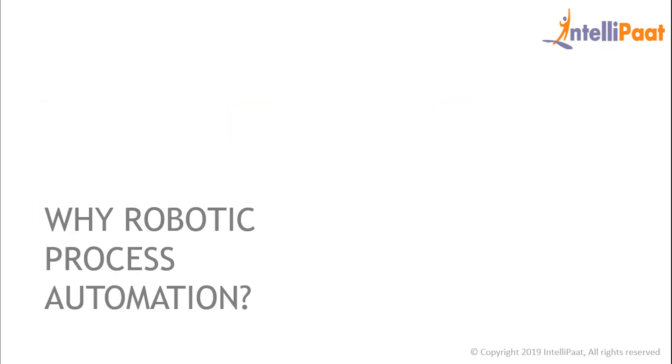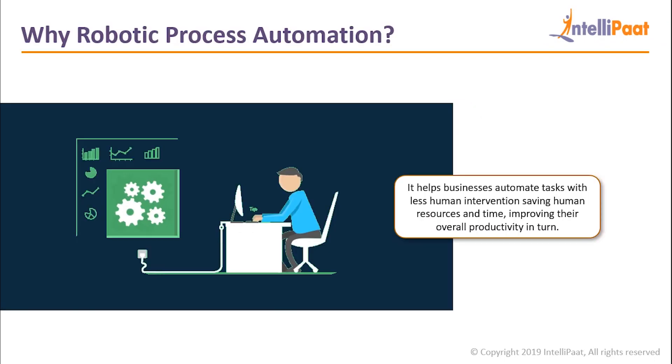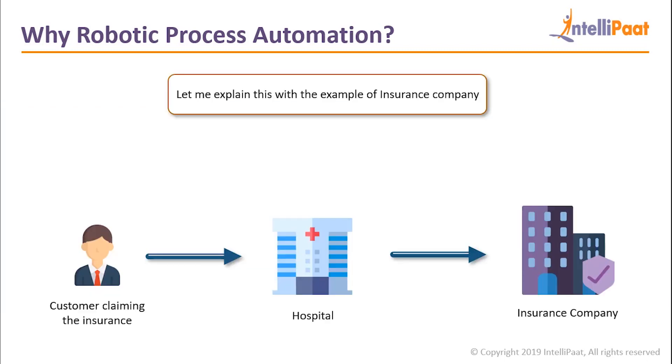Why do we need robotic process automation? It helps businesses automate tasks with less human intervention, saving human resources and time, improving their overall productivity in turn. Let me explain with an example. Consider an instance where a person has to claim his medical insurance. He has to first go to the hospital and submit the documents. The hospital then sends these documents to the insurance company to check if this person is eligible to receive the insurance money.